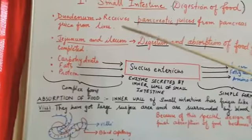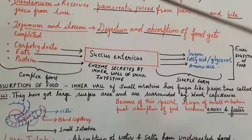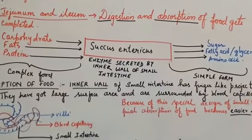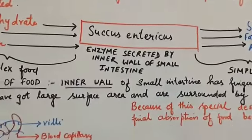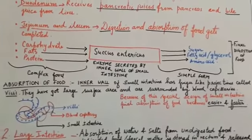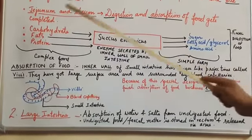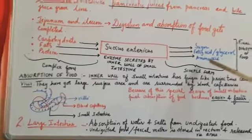The remaining parts are the jejunum and ileum. Digestion and absorption of food gets completed here in the small intestine. The food gets completely digested by the action of an enzyme called sucus entericus. This enzyme is very important and it is secreted by the inner wall of the small intestine — of the jejunum and ileum — just as the inner wall of the stomach acts as a gland and secretes gastric juice. Sucus entericus finally digests carbohydrates into sugar, fat into fatty acids and glycerol, and protein into amino acids.